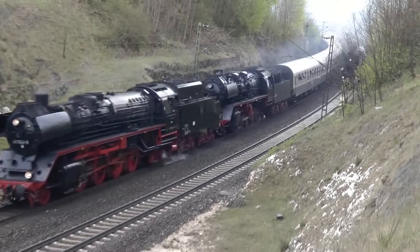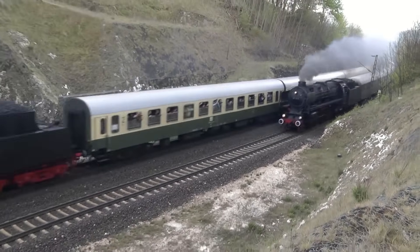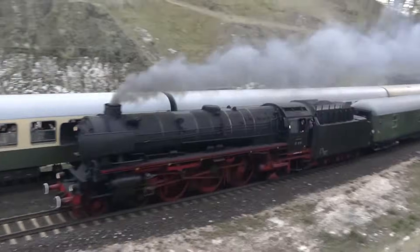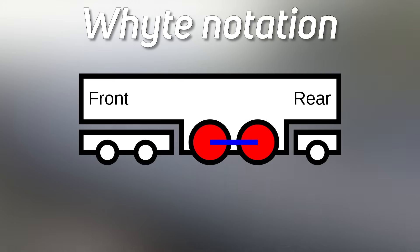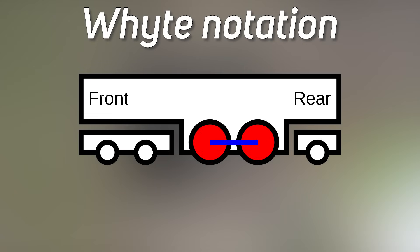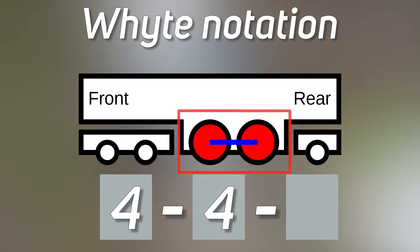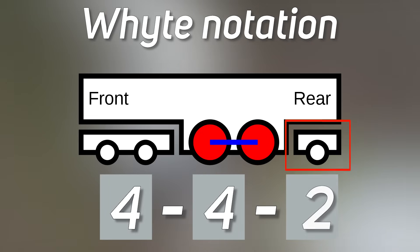Before we go back to the past to rediscover the magic of steam trains, let's introduce one term that might be helpful during this video: the so-called Whyte notation. Whyte notation is a method of classification of locomotives according to their wheel arrangement. In its basic form, it consists of three numbers separated by dashes: the first represents the number of leading wheels, the second the number of driving wheels, and the third the number of trailing wheels. You'll see some examples right away.